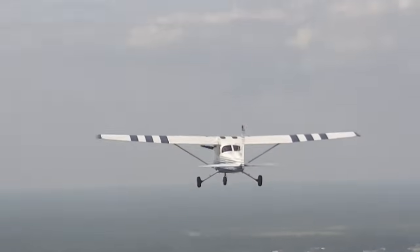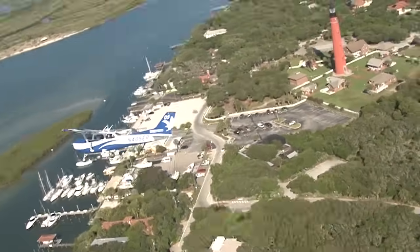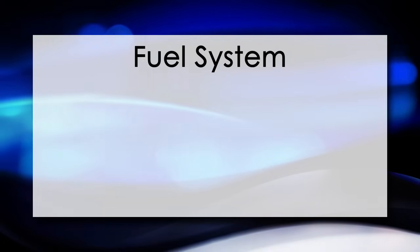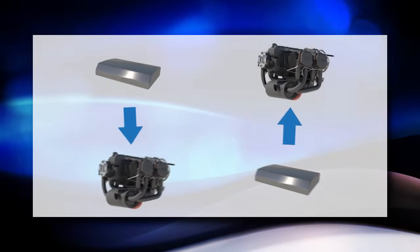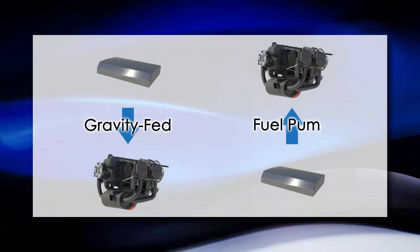After learning about how the engine works, we remember that there are two things that are mixed together for combustion: fuel and air. Let's learn some things about the fuel system. The fuel system is designed to bring fuel from the fuel tanks to the engine. In general aviation airplanes, fuel systems can be broken down into two subsystems: gravity-fed systems and fuel pump systems.